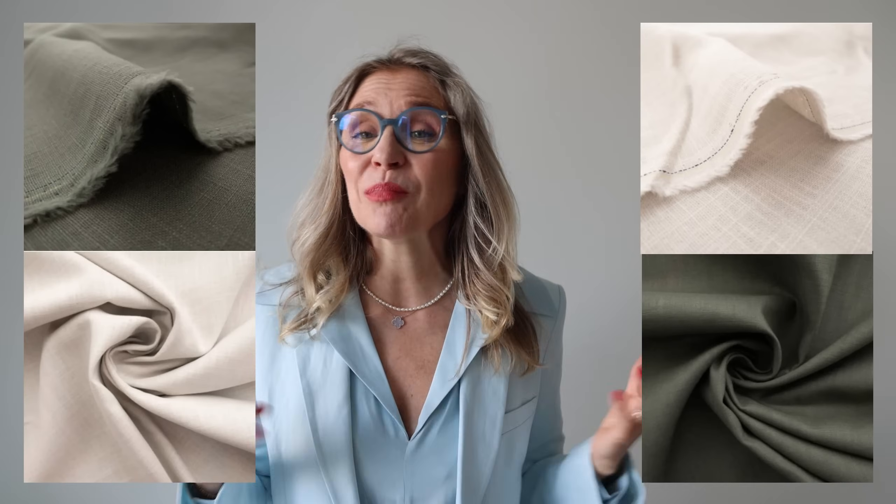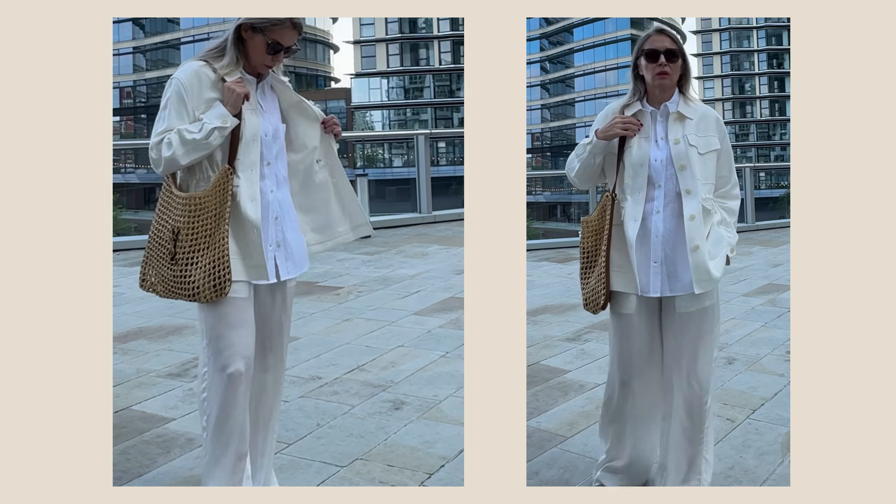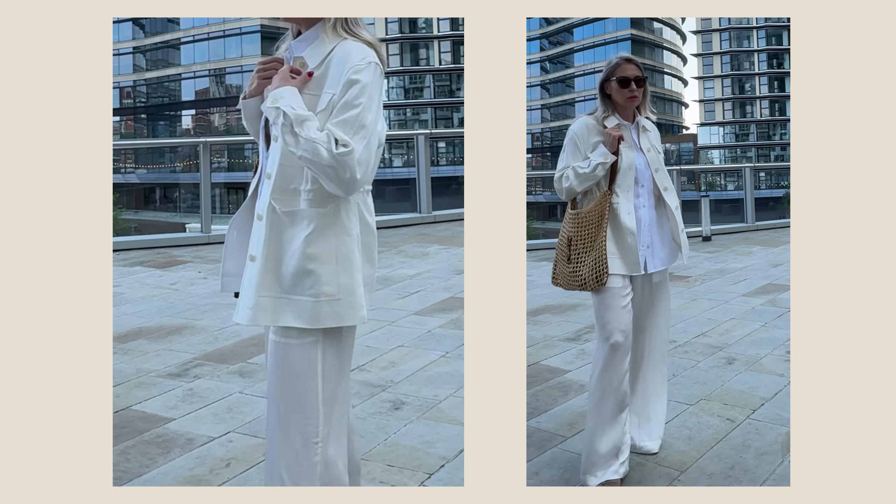Tip number three: choose the right color. Choose the colors of nature — basic, calm, muted colors. Nothing bold, nothing too bright. If you go to Loro Piana you will never see bold colors — it's always muted, pastel colors, shades of blue, white, beige, shades of green. These colors represent status and wealth. White is probably the main color of summer, and combining different shades of white is perfectly acceptable in styling.